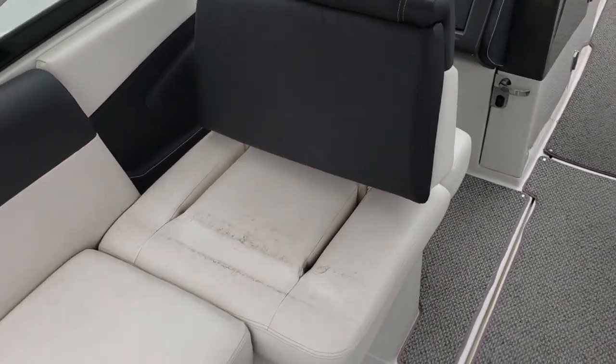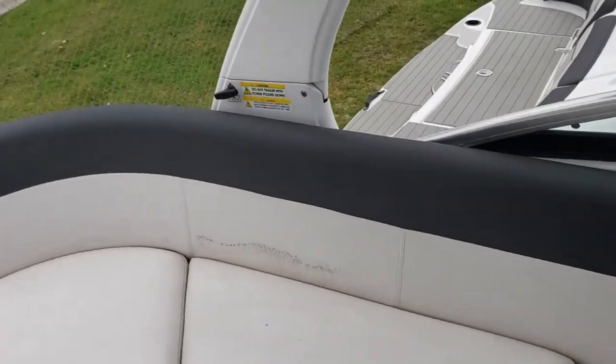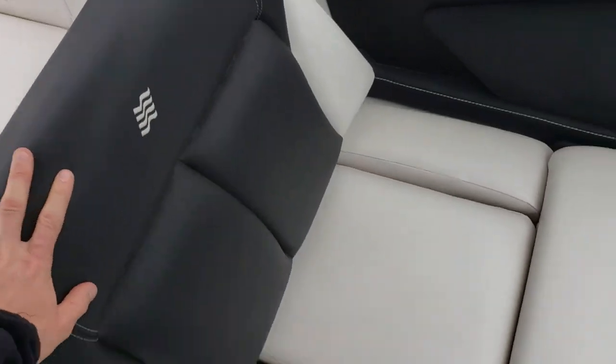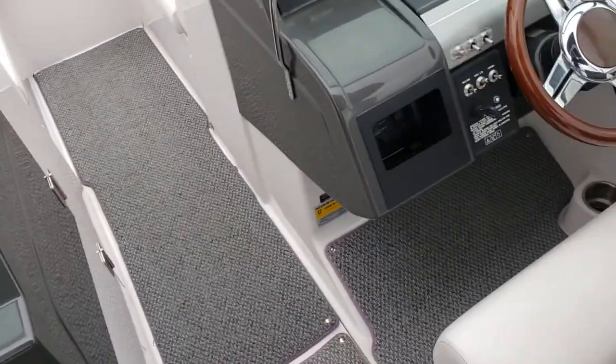There's a swinging chair for the passenger seat for extended seating, or to rearrange your seating. There are booster seats for both the passenger and the captain.